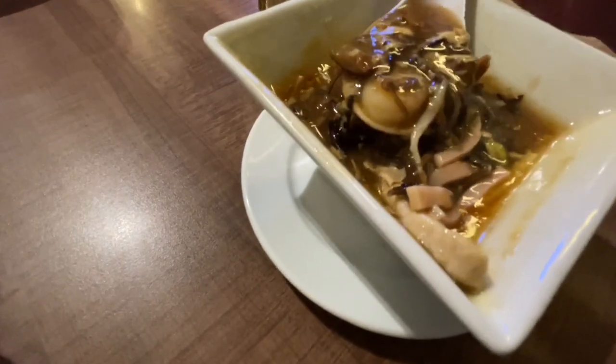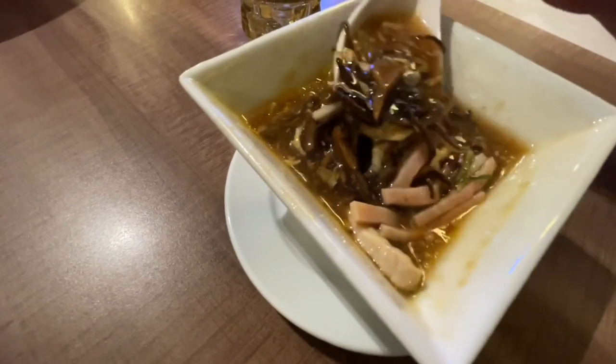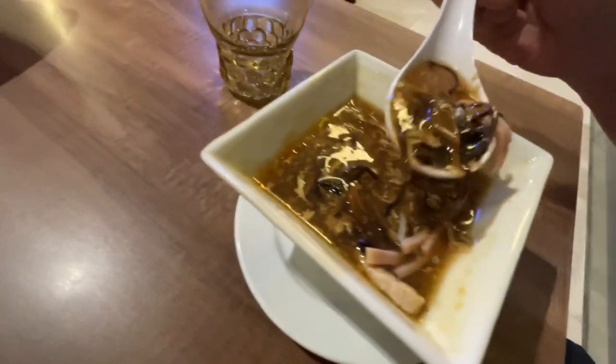Up next, their hot and sour soup. This is classic — not so spicy, with lots of mushrooms and pork and black fungus and assorted vegetables. It's not so thick, and most importantly, not sweet at all. This is a savory soup. That really hits a spot. This is perfect.